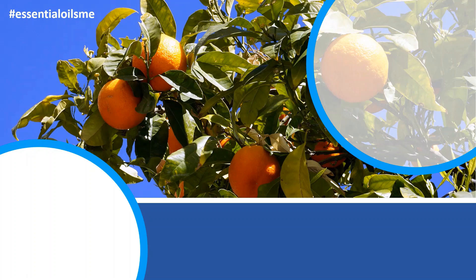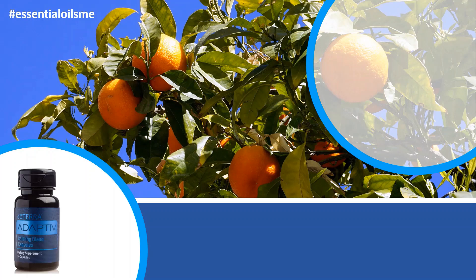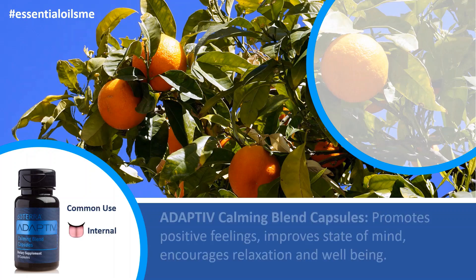Hey, this is Lance McGowan with Essential Oils Me, and today we're going to talk about the doTERRA Adaptive Calming Blend Capsules. The common use for this is internal, and the adaptive calming blend capsule benefits are that it promotes positive feelings, improves your state of mind, and encourages relaxation and well-being.